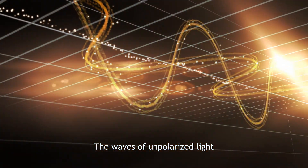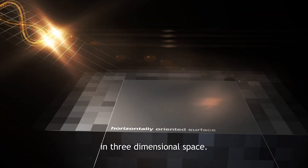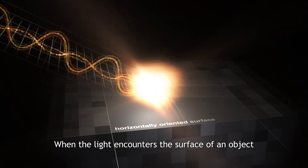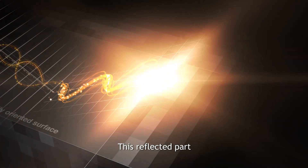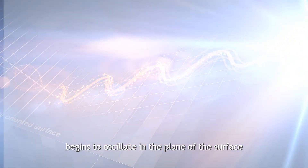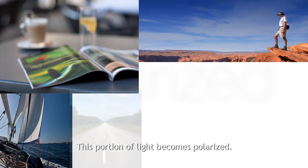The waves of unpolarized light oscillate in all directions in a three-dimensional space. When the light encounters the surface of an object, part of it is reflected. This reflected part begins to oscillate in the plane of the surface it was reflected from. This portion of light becomes polarized.